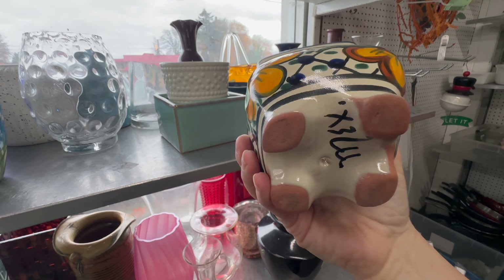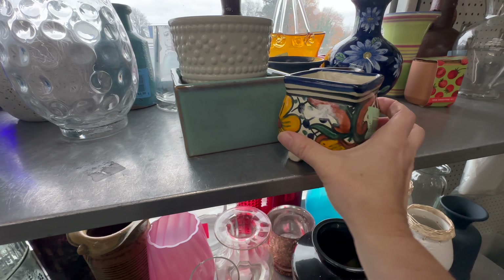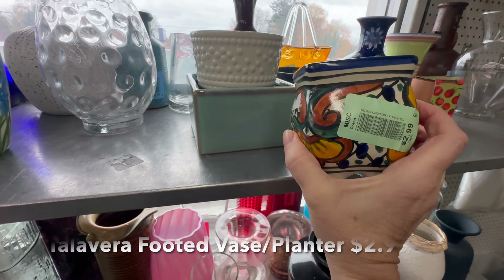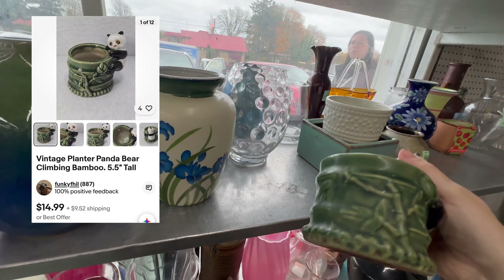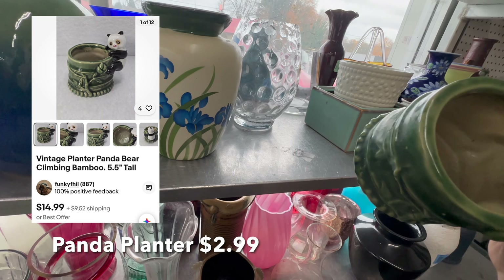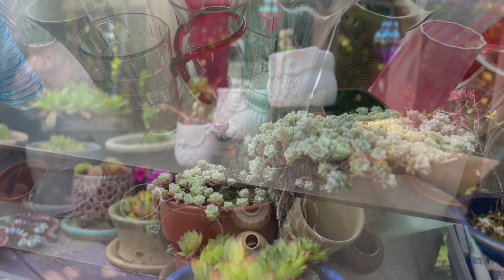If you've watched my channel before, you may know I just love Mexican pottery. This little Talavera pot is right down my alley. I collect little planters because I have a lot of little plants, little succulents, and I think these are so cute. I will probably buy both of these and keep both of them. Here's just one example of all of my little pots of plants.